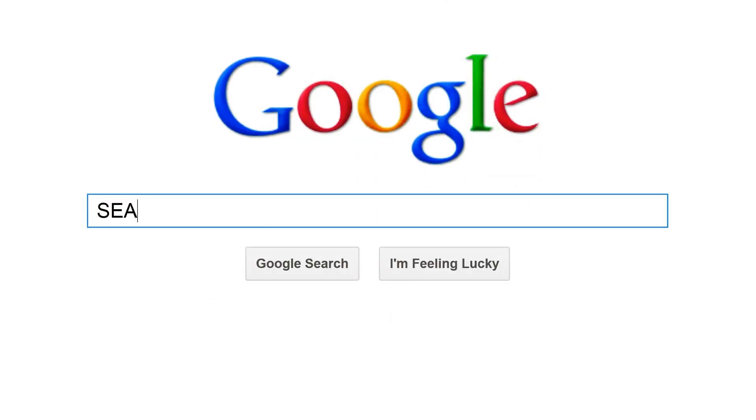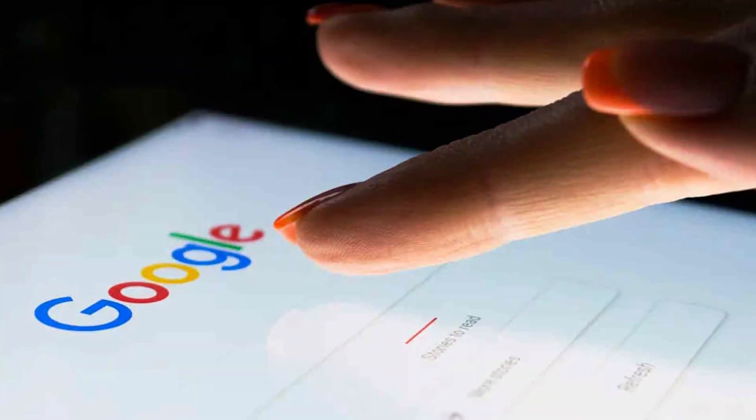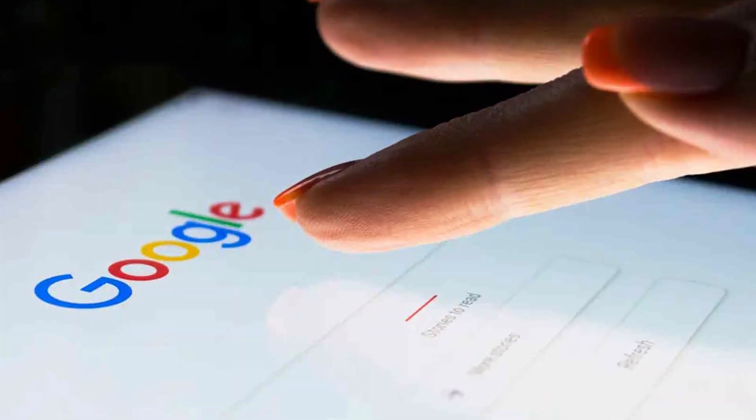Chrome, while not as privacy-focused by default, offers features like Safe Browsing, which warns users about potentially harmful websites, and Incognito mode, which allows for private browsing sessions.